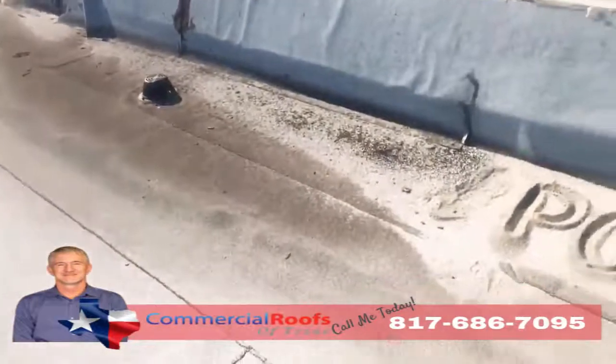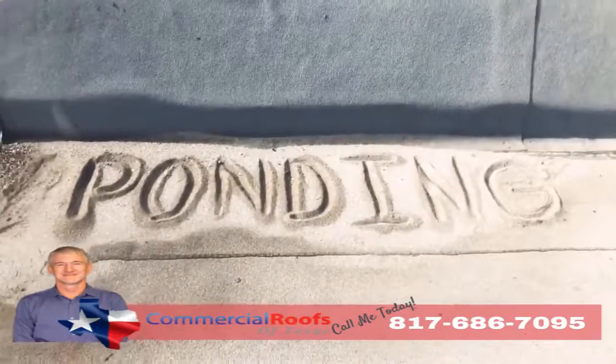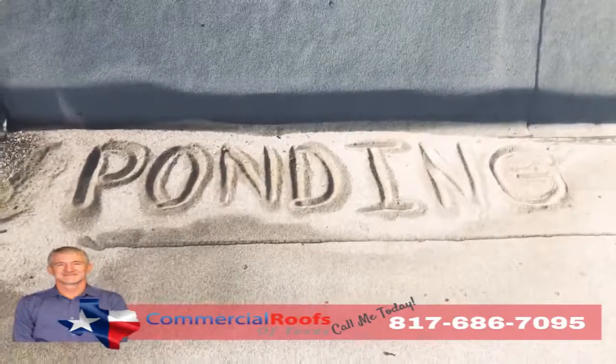Modified bitumen is not made to be underwater. So if you have a lot of ponding, you'll have a lot of granule loss, and it'll all just pile up like sand on the beach.